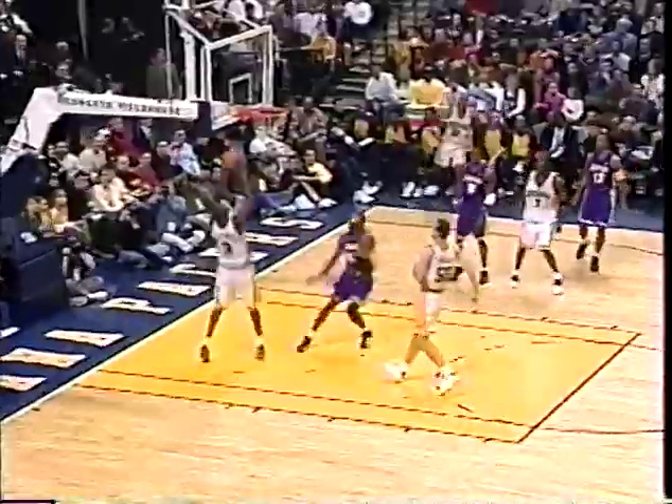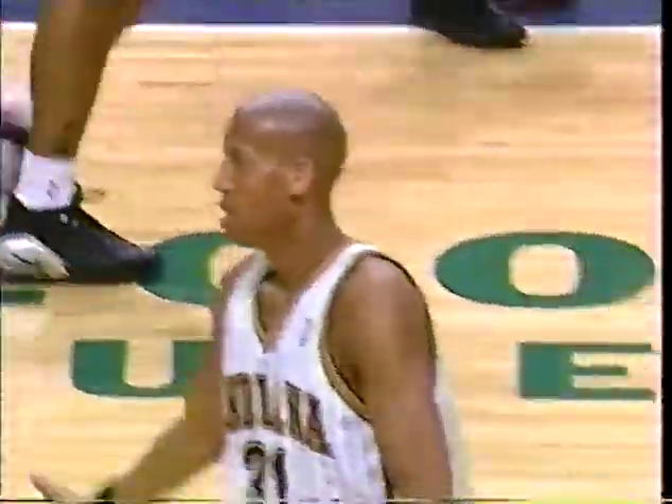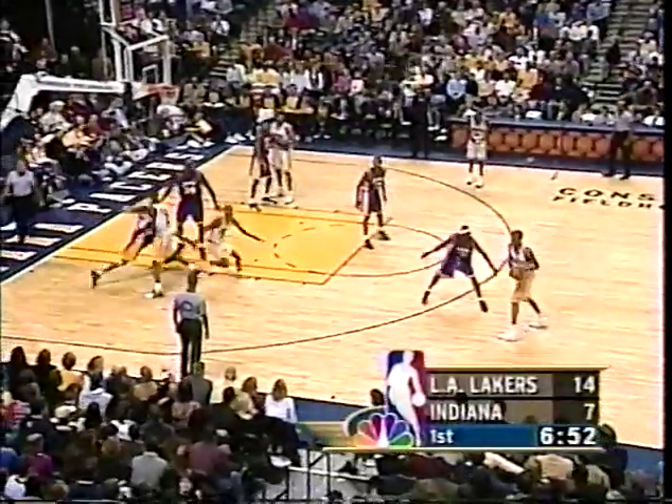Miller saving it, fighting Harrington. Beautiful play by Reggie Miller. He is a guy that can score. They need him.